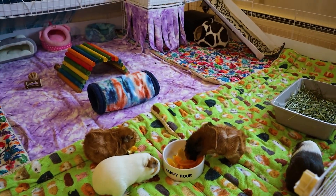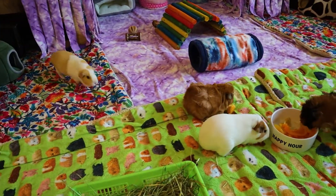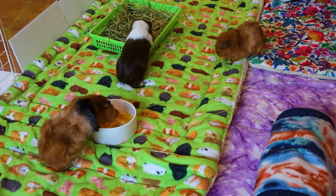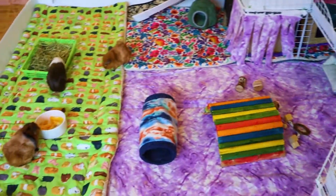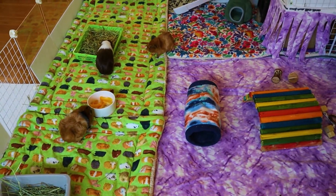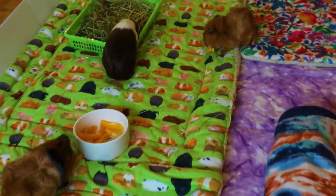Thank you very much for watching, and I hope you enjoyed this cage tour. The guinea pigs are very happy to have guests over, and we'd love to see you again in our next video. Until next time — peace out, go piggies!